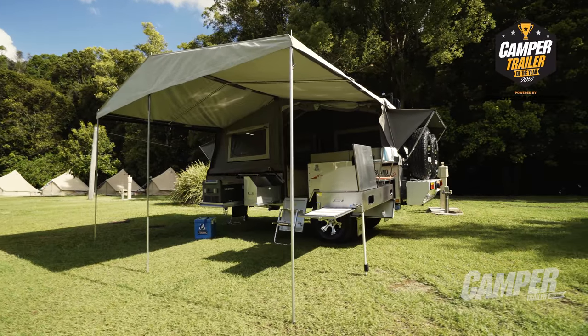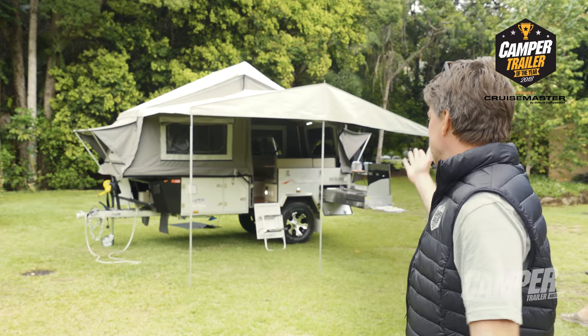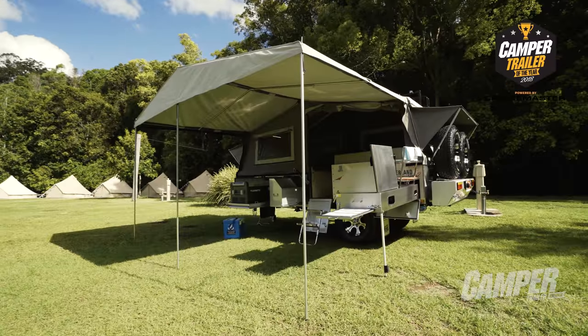The Blue Tongue Overlander XF Series 2 is a Sydney-based camper manufacturer, and as you can see, it's quite a magnificent camper sitting proudly with the rainforest backdrop.